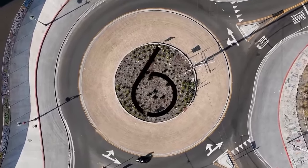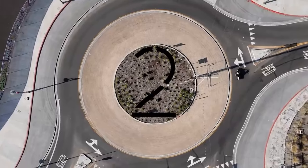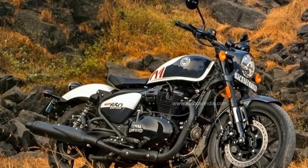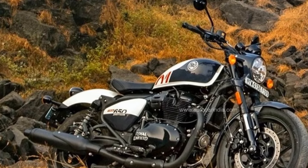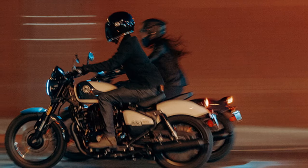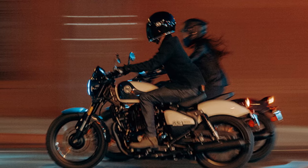The Shotgun introduces new wheel sizes, with 18 inches up front and 17 inches at the rear, mounted on tubeless 10-spoke alloy rims. This alteration in wheel dimensions shifts the bike's stance, lowering the front and elevating the rear compared to the Super Meteor. Despite a slightly subdued appearance in the shiny bits and paint, the Shotgun maintains the excellent build quality seen in its predecessor.